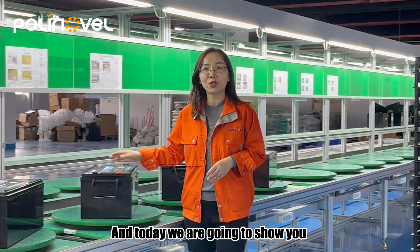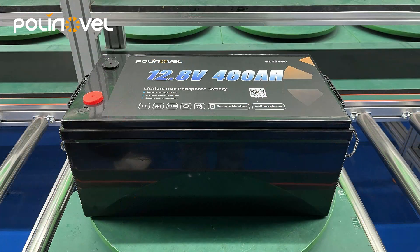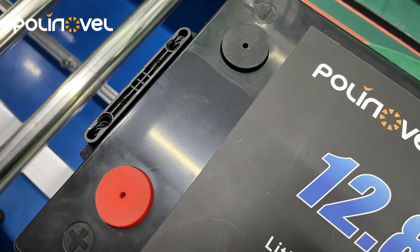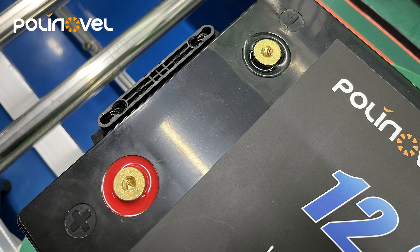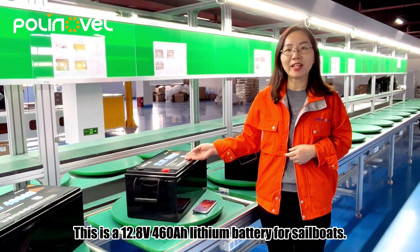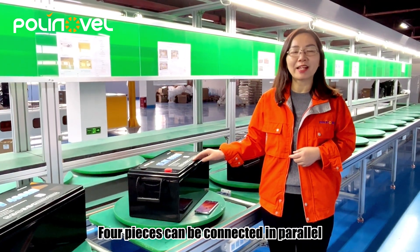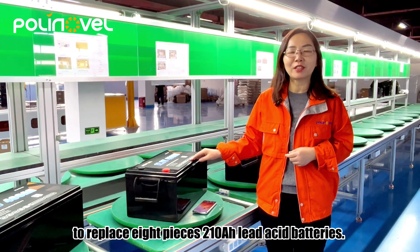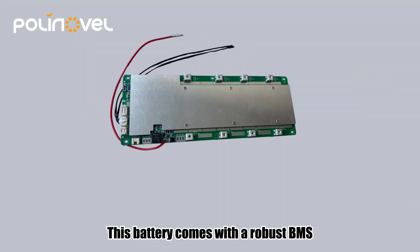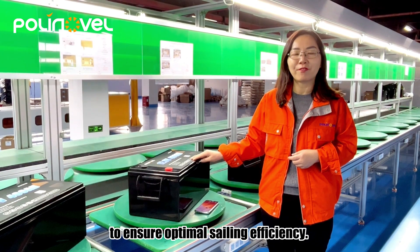And today we are going to show you the 460 Ah lithium battery. This is a 12.8-volt 460 Ah lithium battery for sailboat. Four pieces can be connected in parallel to replace 8 pieces of 100 Ah lead-acid batteries. This battery comes with a robust BMS that provides a 200 Ah continuous discharge current to ensure optimal sailing efficiency.